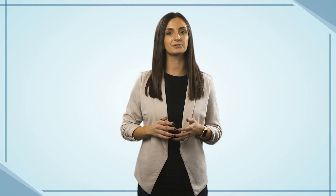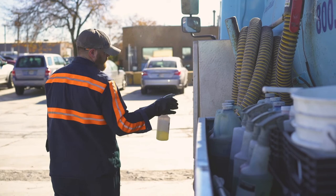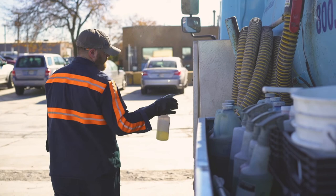It's also important to remember that you should never eat, drink, smoke, handle glasses or contacts, or apply chapstick before washing your hands. Along with wearing PPE, always be sure to practice good housekeeping to further reduce the risk of exposure. A clean work area is an uncontaminated work area.